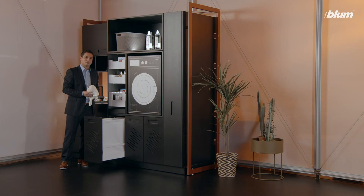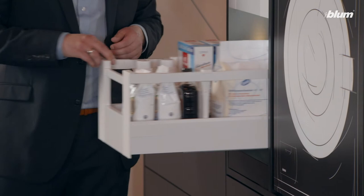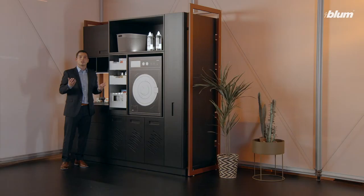Washing powder and other utensils are kept in separate tandem box drawers in a tall cabinet. I have easy access from all three sides. They close softly and effortlessly with soft close blue motion.